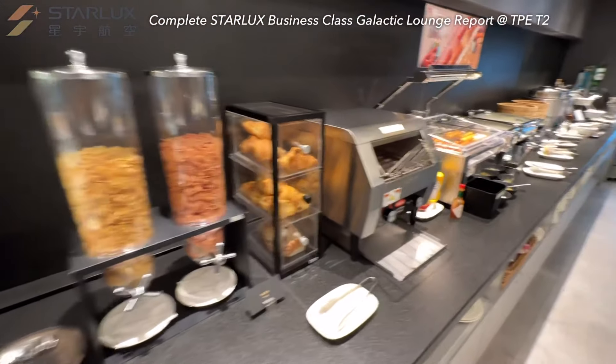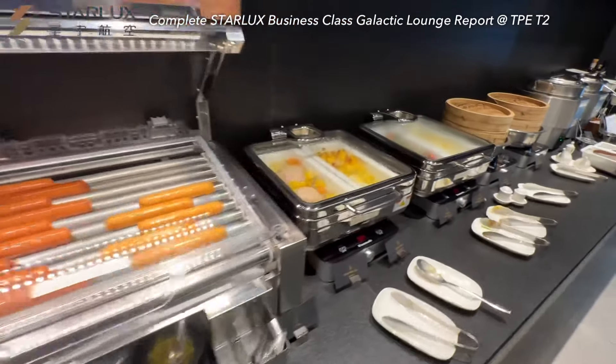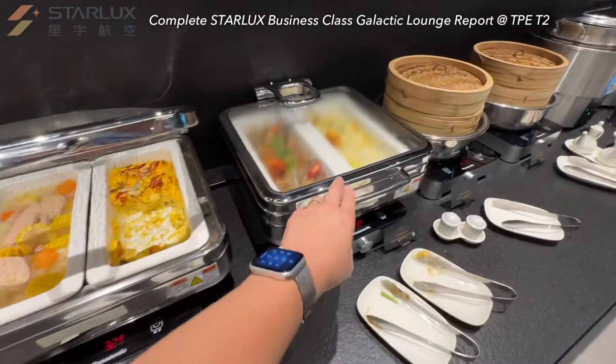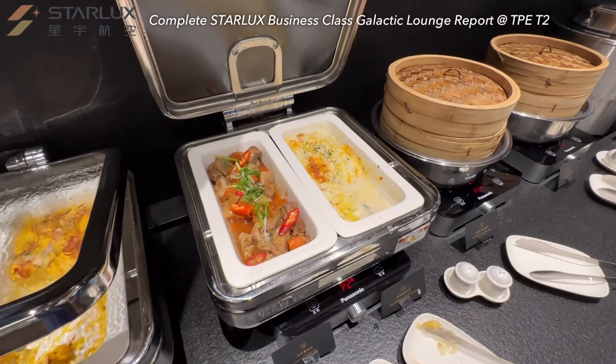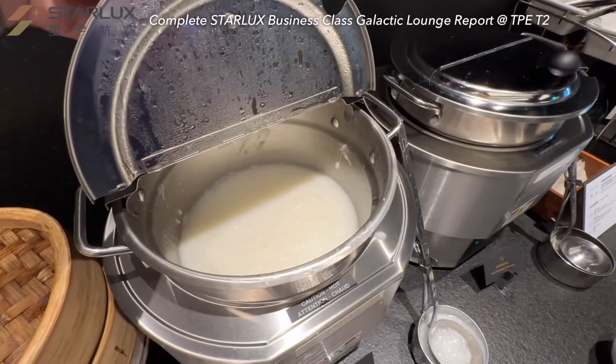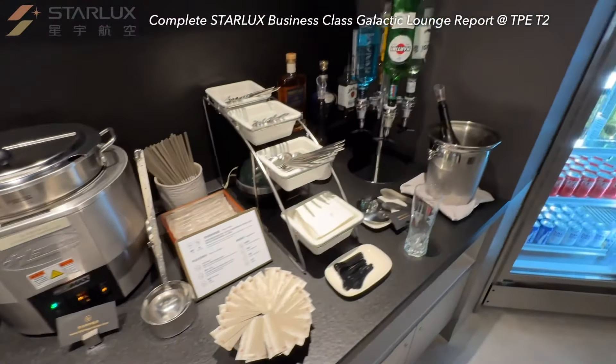One of the interesting buffet features is the hot dog machine, similar to the ones in 7-Elevens and EVA Airways' Infinity Lounge. Other hot options include steamed food and soups. Liquors are right in this corner.